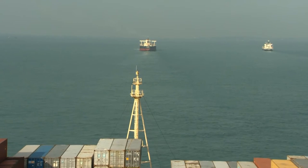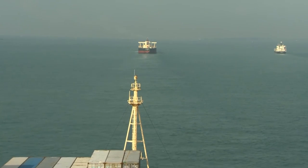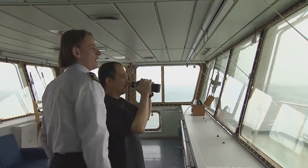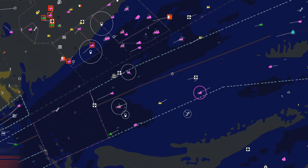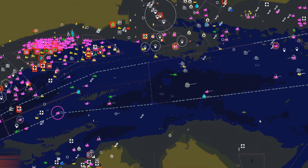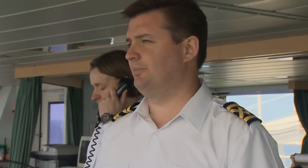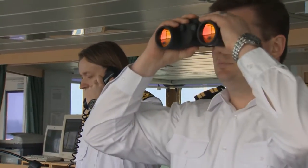In the TSS, it's rarely possible to always keep strictly to the planned course line. Watchkeeping officers must be prepared to move to one side of the lane or the other to overtake, or even when being overtaken. As well as the traffic in their immediate surroundings, they are advised to look well ahead to see what situations may be developing. Information on other vessels' intentions may be requested from the VTIS.